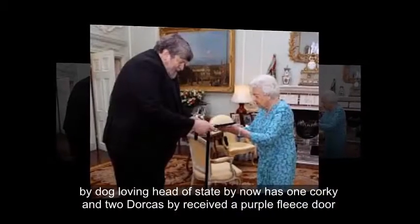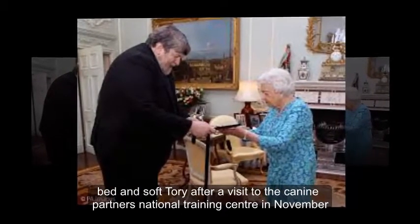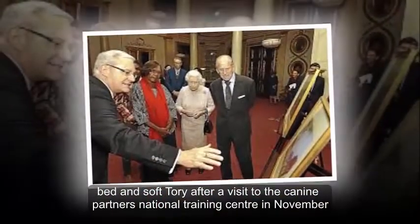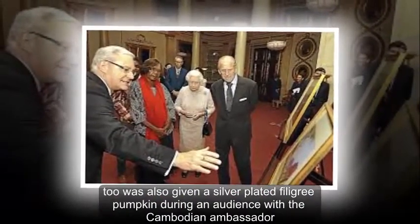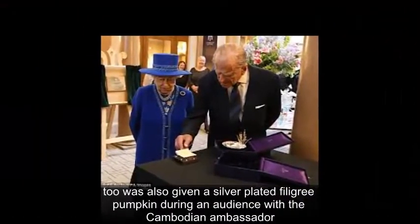The dog-loving head of state, who now has one corgi and two dorgis, received a purple fleece dog bed and soft toy after a visit to the Canine Partners National Training Centre in November. She was also given a silver-plated filigree pumpkin during an audience with the Cambodian ambassador.